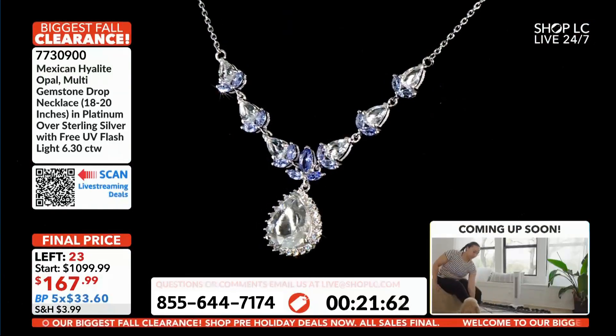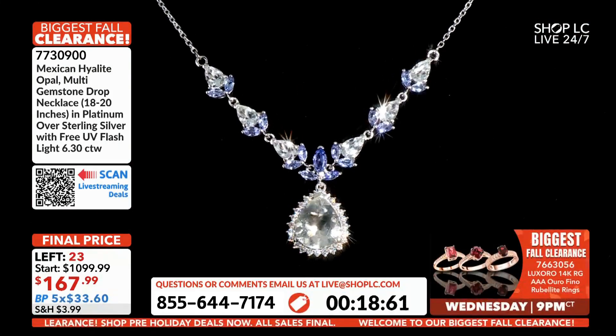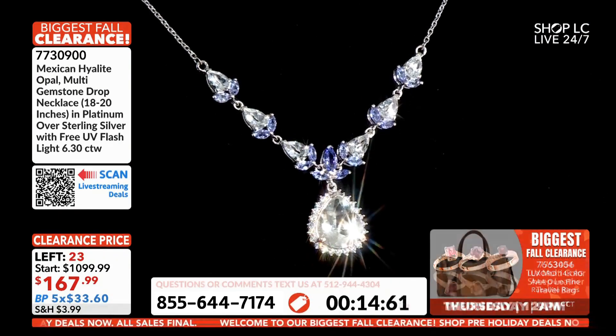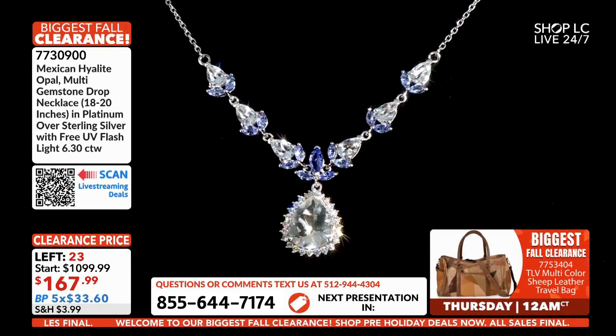We've got to move with the clock. I'm so sad to put this back on the shelf. I tell you what — if you see it again, it's likely you're not going to be in fall clearance.